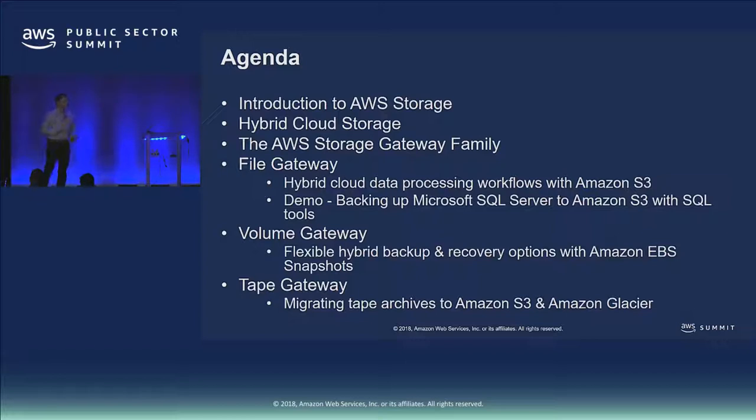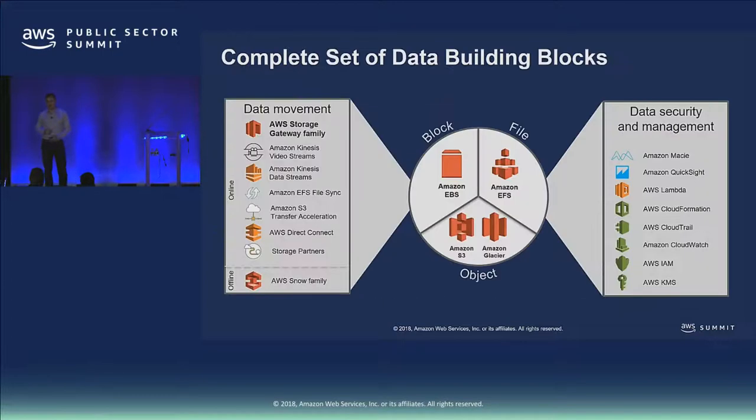We'll look at the three types of gateway: file gateway, volume gateway, and tape gateway, and I'll go into a lot more detail about what the differences are as we get into this presentation. Scott will do a demo of file gateway — a particularly exciting demo — we'll get to that in a moment.